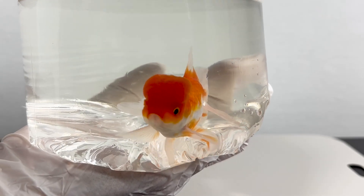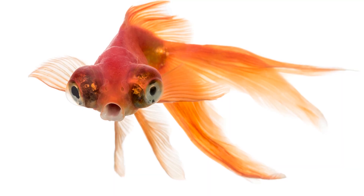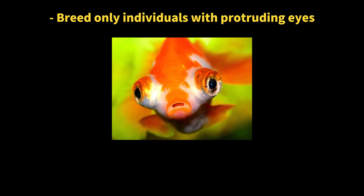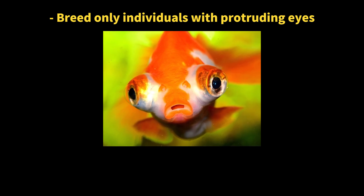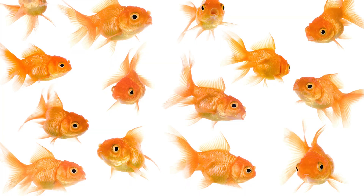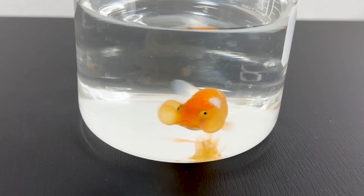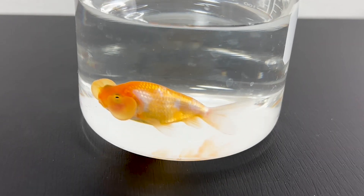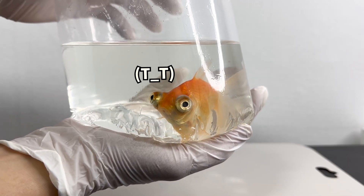These unique goldfish are greatly admired for their special looks. However, their distinctive appearances come with drawbacks. Intense breeding to produce specific traits often involves a lot of inbreeding, which can lead to genetic problems and make the fish more susceptible to disease and environmental changes. As a result, the more unusual the goldfish, the shorter its lifespan and the harder it is to keep healthy.